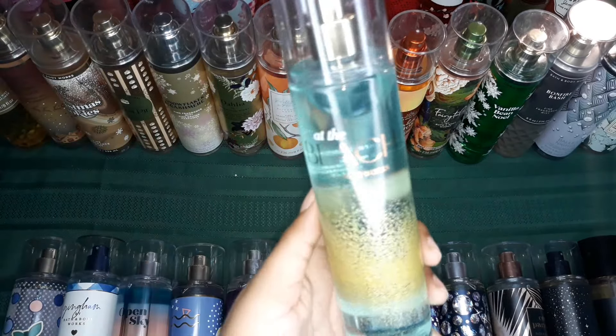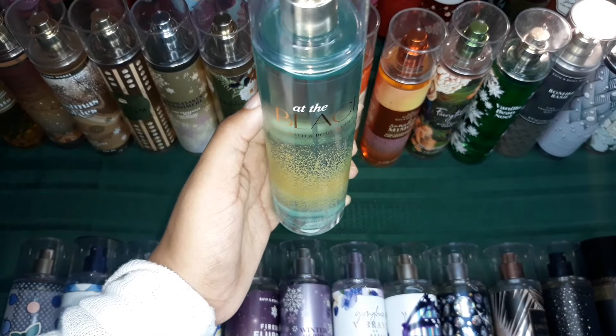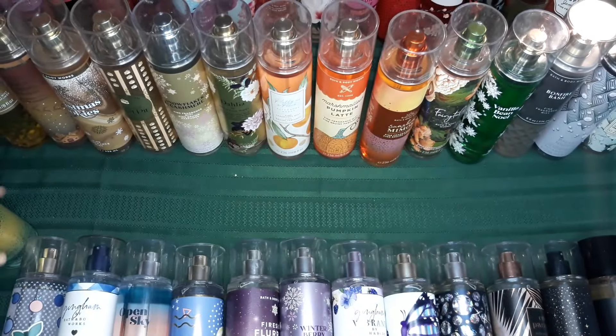But yeah, this is At The Beach — At The Beach is an oldie scent. Everybody knows it, everybody loves it. You just have to have it in your collection. Oldie and a goodie.